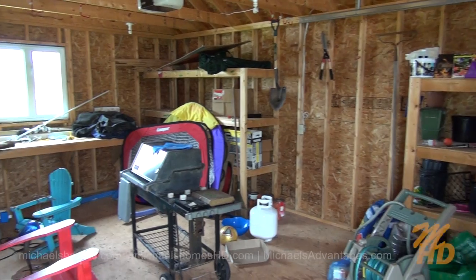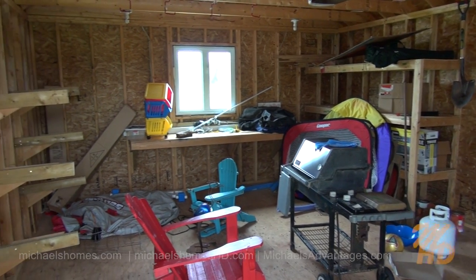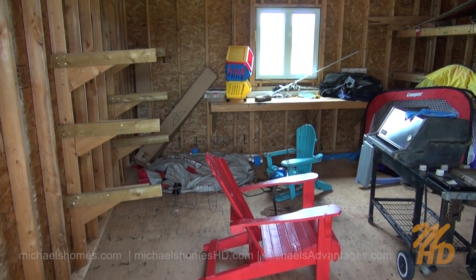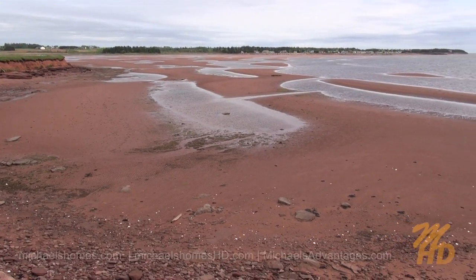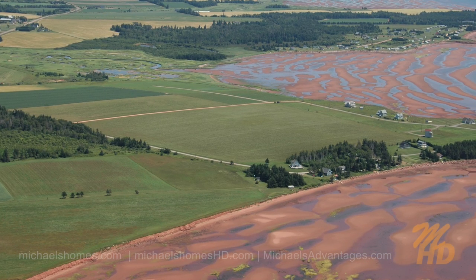Here's a super quick view of the shed — it's almost like a workshop, what a nice space. How do you like this for a nice sandy beach to play on? This is obviously the low tide.